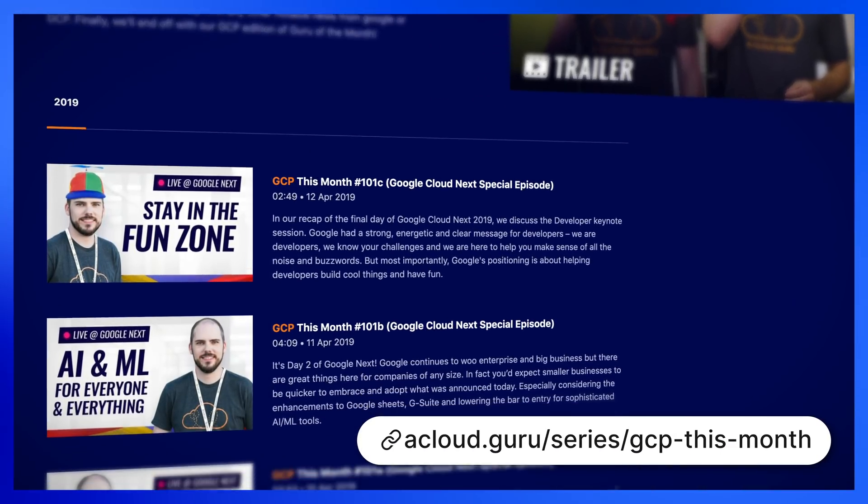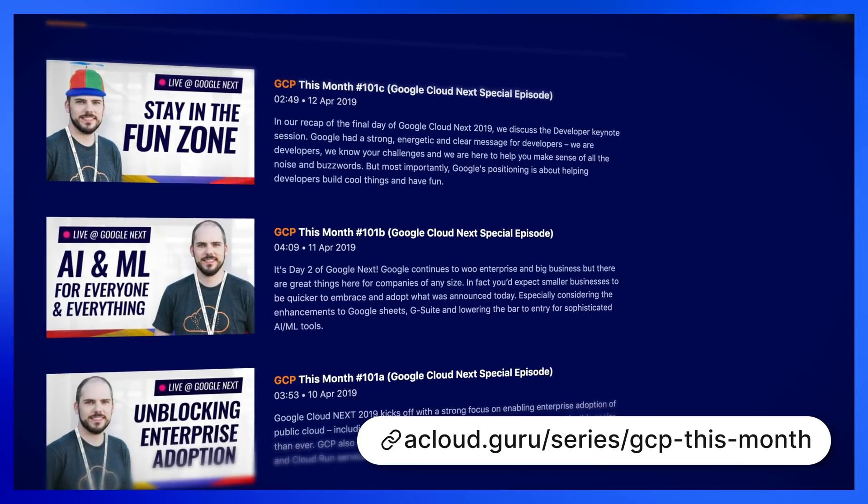Google also made it easier for developers to leverage their AI services through Apigee. That's all from us here at Google Cloud Next 19 in San Francisco, so back to you Julian. Thanks for that great recap Matthias, and remember to check out our daily recaps from the conference in the links below.